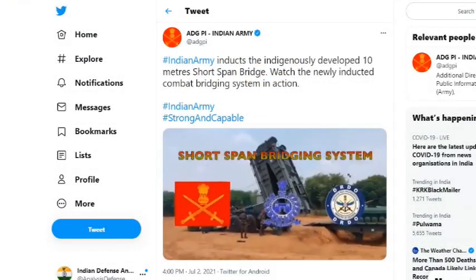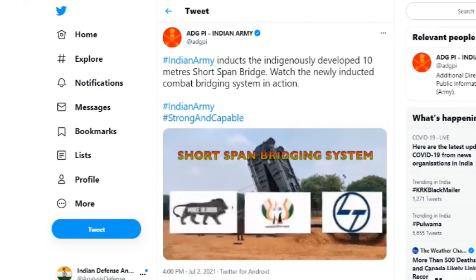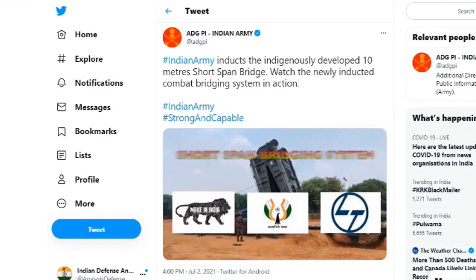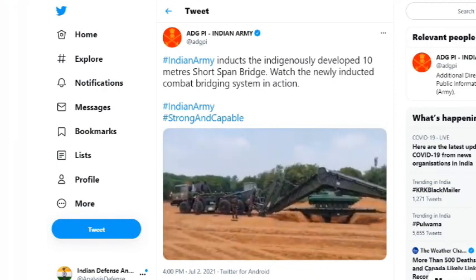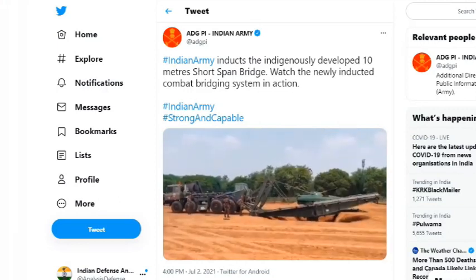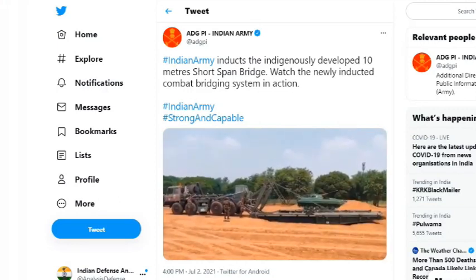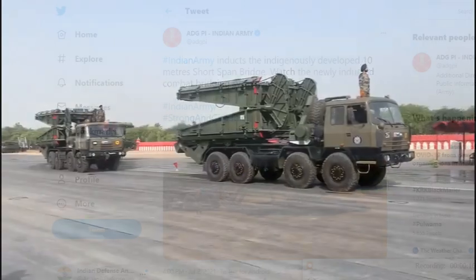Today, the Indian Army has inducted the indigenously developed 10-metre short span bridge in the presence of Chief of Army Staff Gen. M. M. Naravane and Chairman of DRDO Dr. G. Satish Reddy, during a ceremony held at Delhi Cantonment. The first production lot of 12 short span bridging systems have been inducted today.